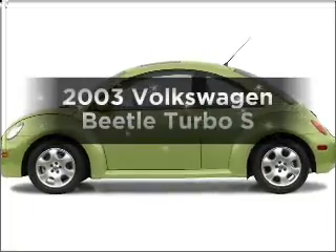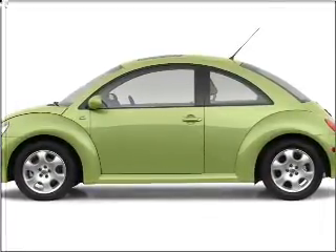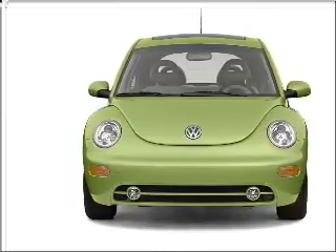Get noticed in this 2003 Volkswagen Beetle. Travel the roads in style and comfort in this great vehicle. With an efficient four-cylinder engine connected to a manual transmission that will keep you in touch with your vehicle.